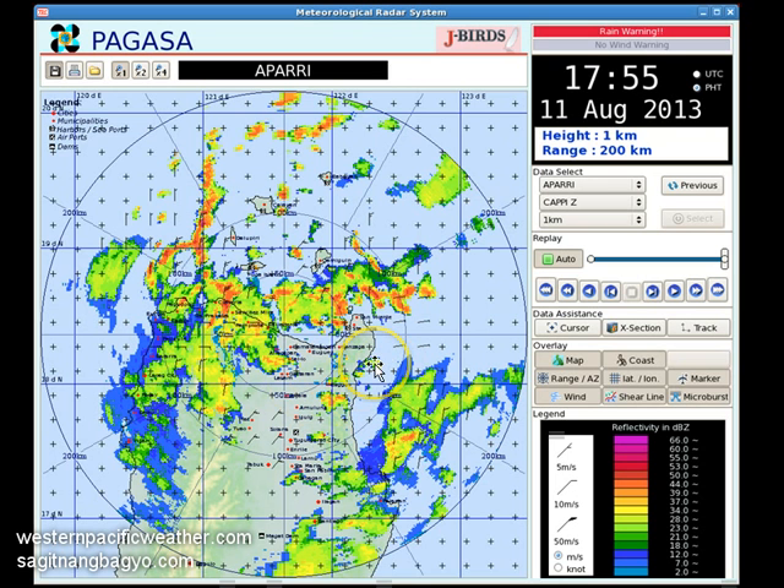Finally, looking at the radar in Aparri in the province of Cagayan, even northern Luzon is not being spared, already seeing bands of light to moderate rains pushing across into the provinces of Cagayan, Kalinga-Apayao, Abra, and possibly even Ilocos Norte and Ilocos Sur. Inner rain bands are now beginning to push into the provinces of Isabela and Aurora, the areas most likely in the projected landfall zone tonight and early tomorrow morning.